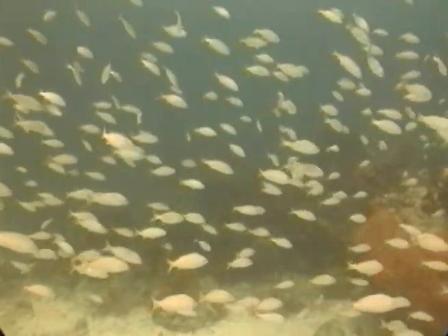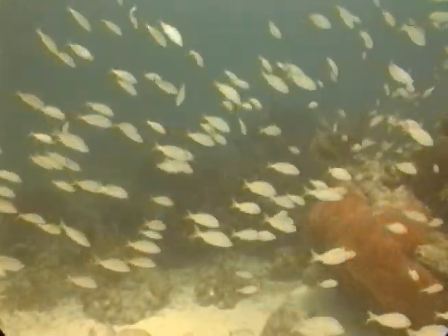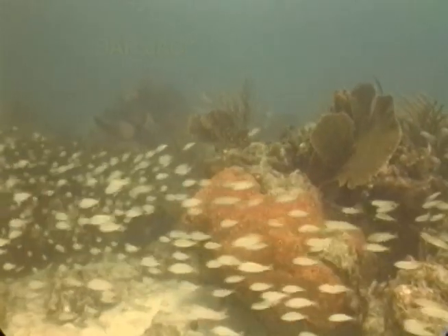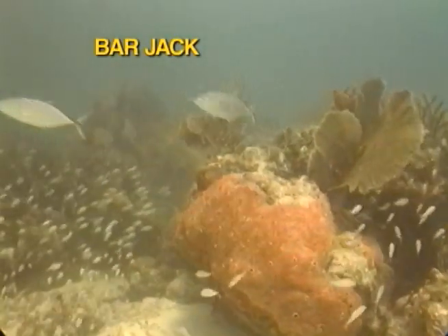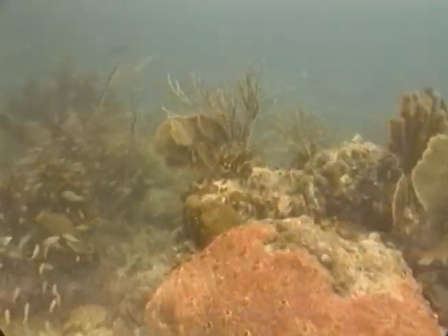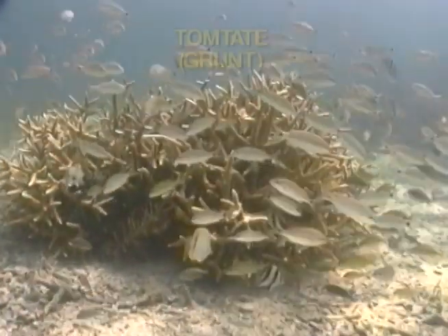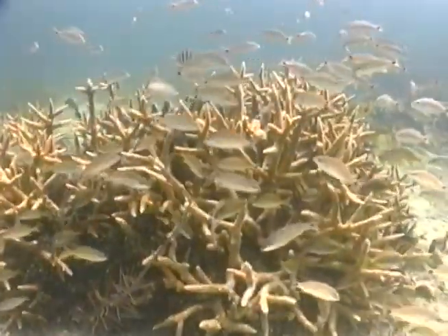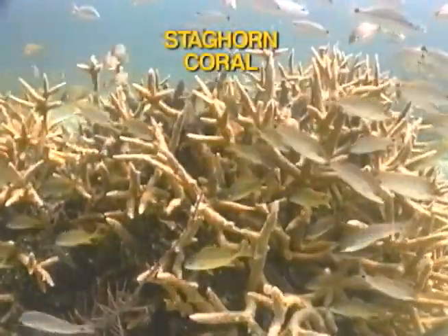The smallest grunt, these tiny tomtate, are preyed upon by a roving school of bar jack on Hen and Chicken's Patch Reef near Snake Creek and Isla Morada. Tomtate exhibit a small spot at the base of the tail and usually a lateral line across the mid-body.